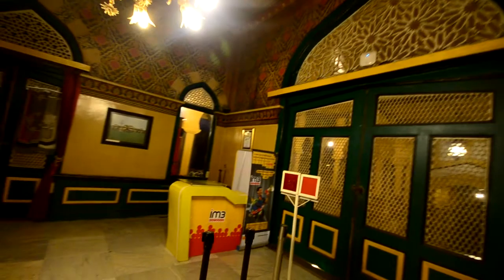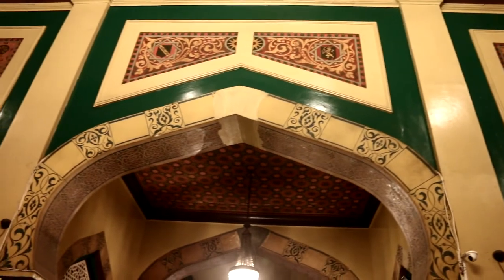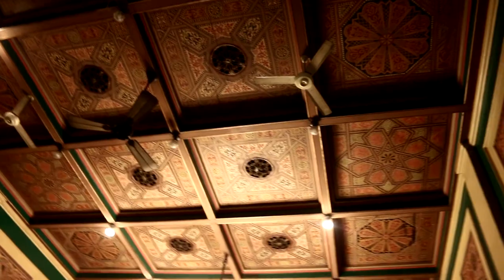Terdapat banyak ukiran dengan motif flora dan geometris di atas gerbang tersebut. Ukiran-ukiran yang terdapat di Istana ini merupakan ukiran Melayu tradisional. Ukiran tersebut berbentuk pucuk rebung dan awan boyan, manakala ceiling berbentuk kubisme dengan gaya India Islam.